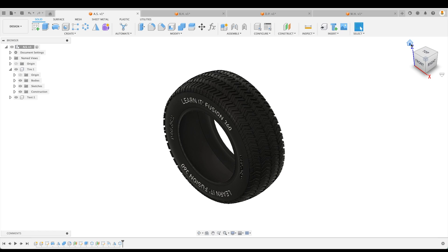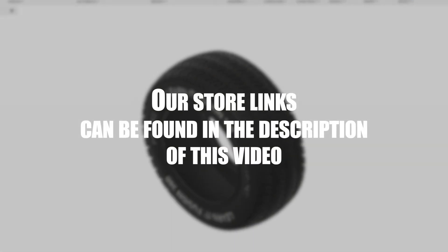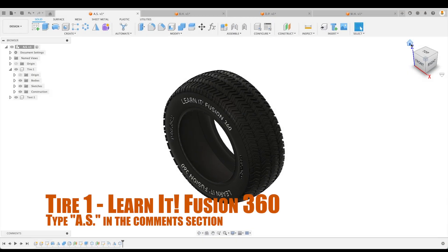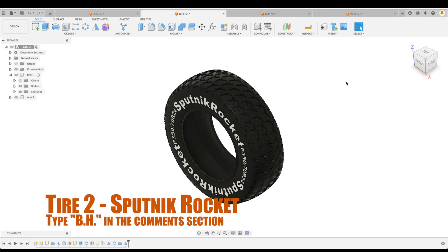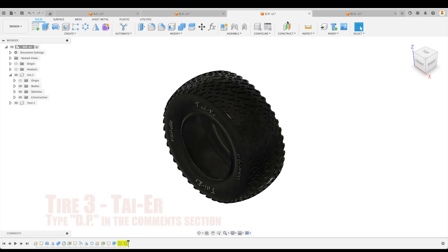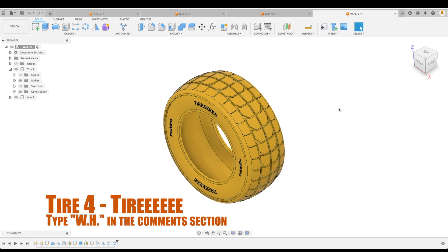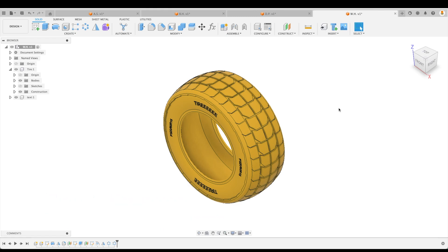Now it comes down to our viewers — which one of these four tires do you think wins first prize? Remember, first prize wins some merchandise from one of our stores. If you think AS should win, type AS in the comments below. If you think Sputnik Rocket BH should win, type BH in the comments. For DP's tire, type DP. For WH's tire, type WH in the comments below.